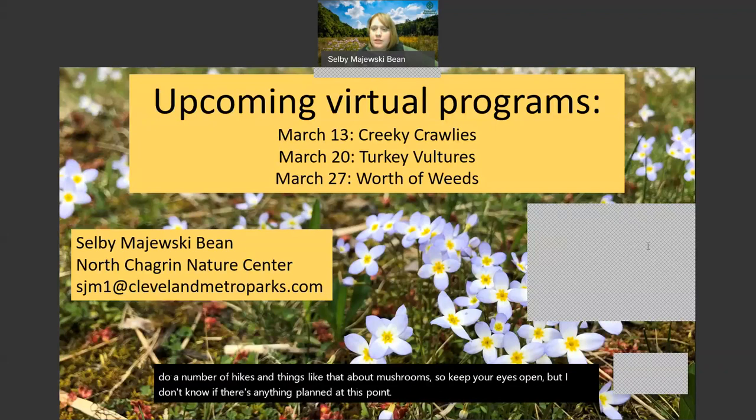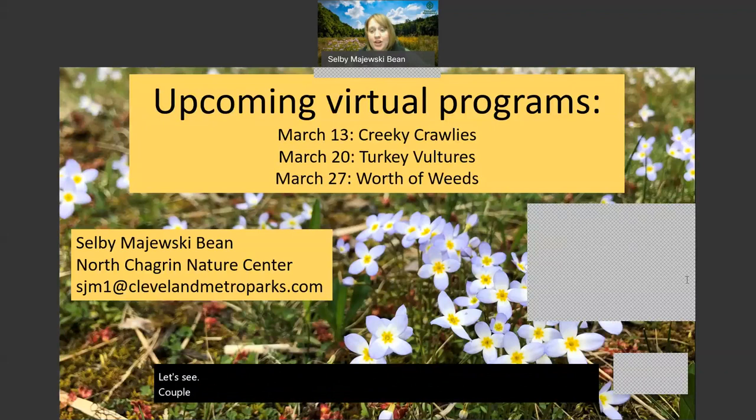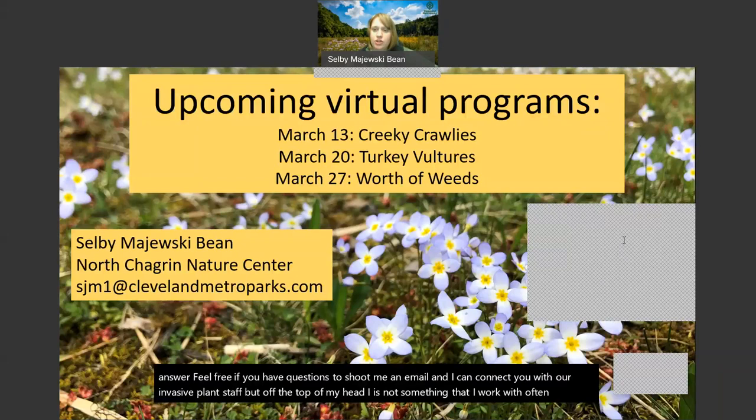What do we spray with? That is not a question I'm prepared to answer off the top of my head - feel free to email me and I can connect you with our invasive plant staff. Should we pull garlic mustard when we see it? You certainly could. We have a number of volunteers that work on that, but we don't want to put anybody off-trail or doing anything unsafe. It's not something I would ask of you or that you are obligated to do.